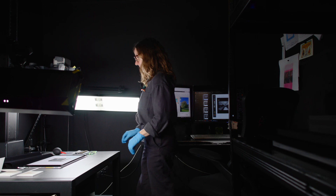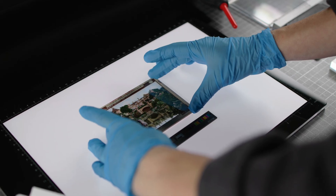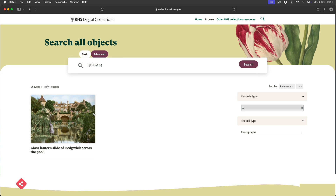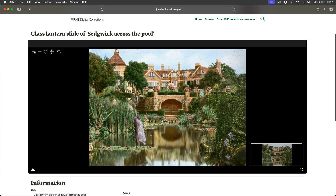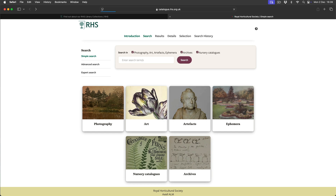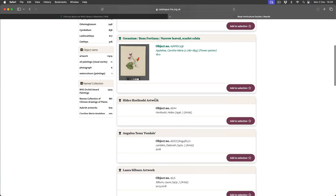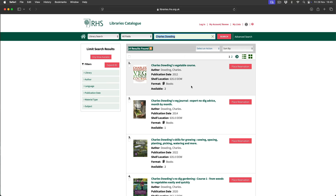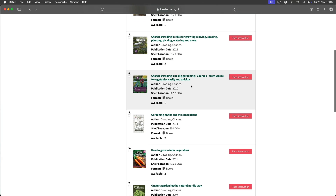Go to RHS Digital Collections to see beautiful images from our art, archival, photographic and rare book collections. Go to RHS Heritage Catalogue to search all our heritage catalogue records and find what we have in our amazing collection. Go to RHS Library's catalogue to search our book collection and reserve books to borrow.